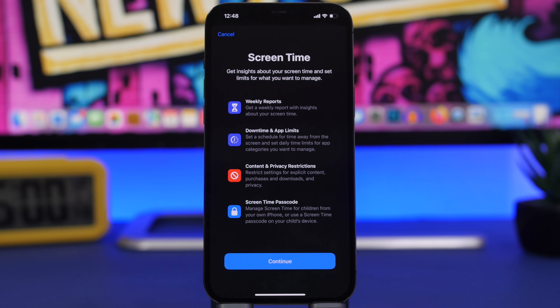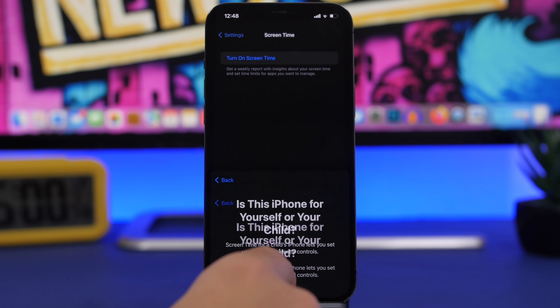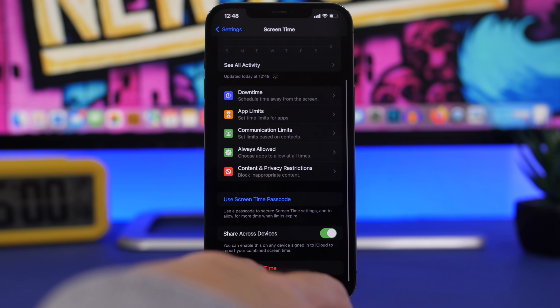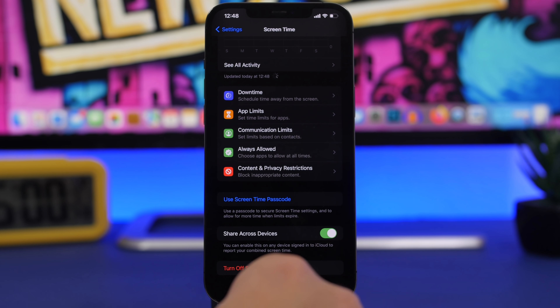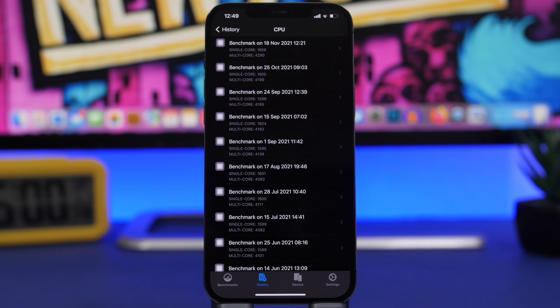iOS 15.2 also adds the new Communication Safety feature in iMessage, which helps prevent children from seeing photos they shouldn't. You can enable it through Screen Time settings — once Screen Time is on and a child account is set up, you can enable the safety feature directly from their profile.